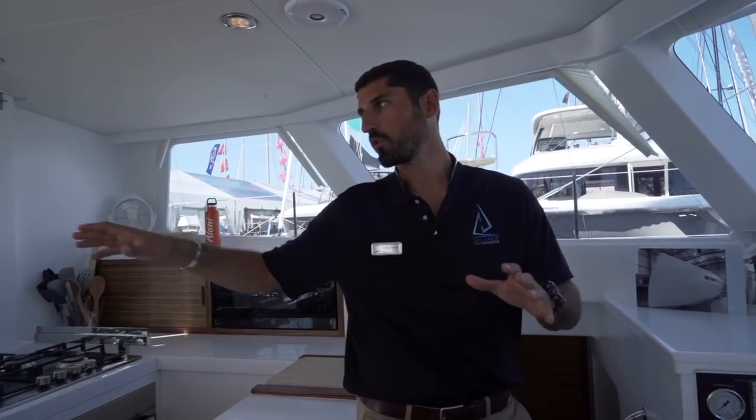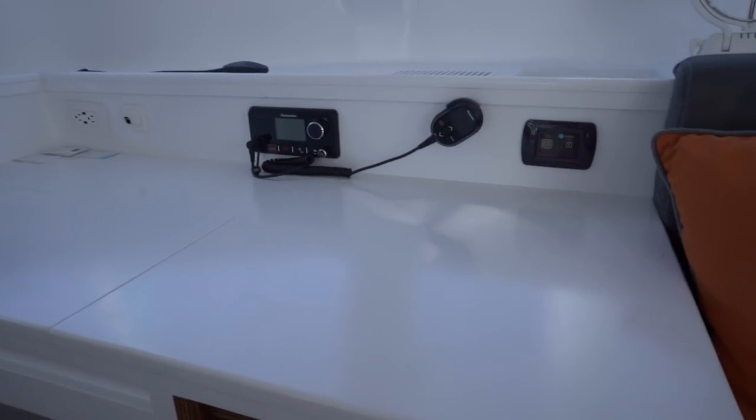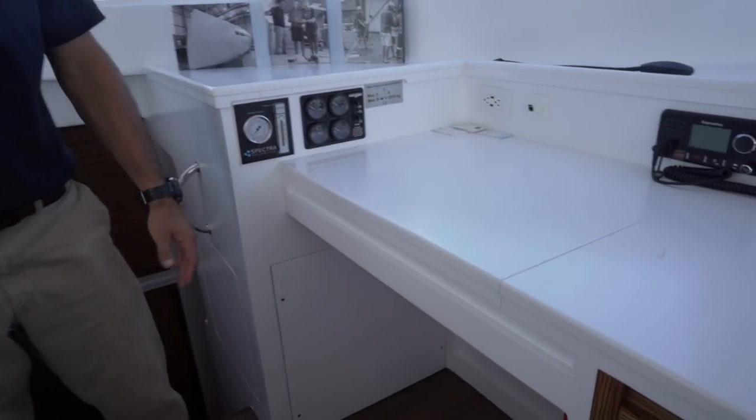The 526 is semi-custom — they build about three a year and the owner has a lot of say in how the boat is put together. The 482, to keep the price down, will have higher production numbers and be more standardized, though you'll still have choices in interior finishings, helm setup, and tables. On the 526 some buyers have done a bare nav station, others have had drawers there, and others have had a full nav station with a swing-out stool and chart plotters — pretty much whatever you want within the parameters of the boat.